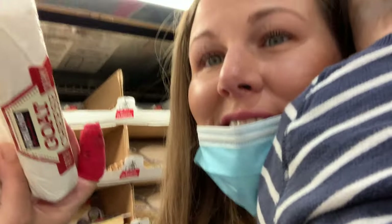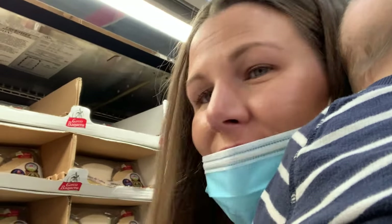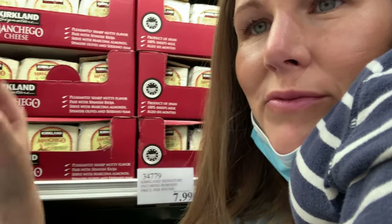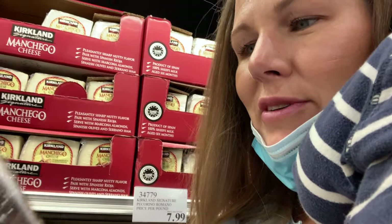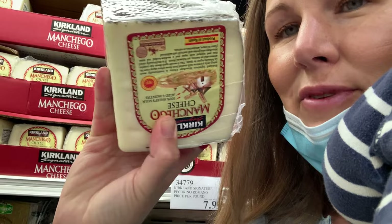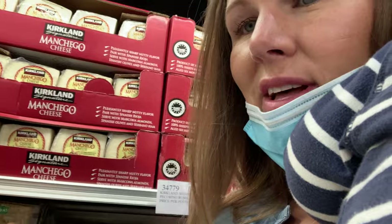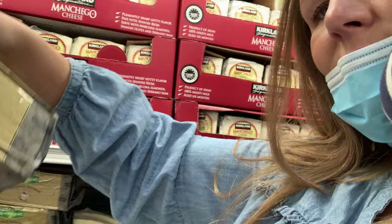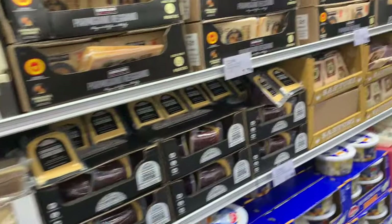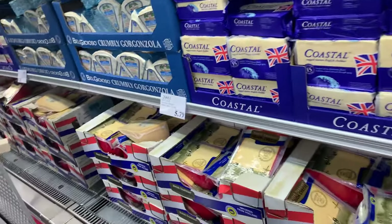One of my favorites is the goat cheese, but I'm not eating that right now. I also love this manchego — it's really yummy. And this is also goat or sheep cheese — I'm not sure — and it's really good. A lot of times I buy the Kerrygold cheese for my husband. This is the cheese section; they have every kind of cheese you could ever want, lots of imported cheese. Beautiful.